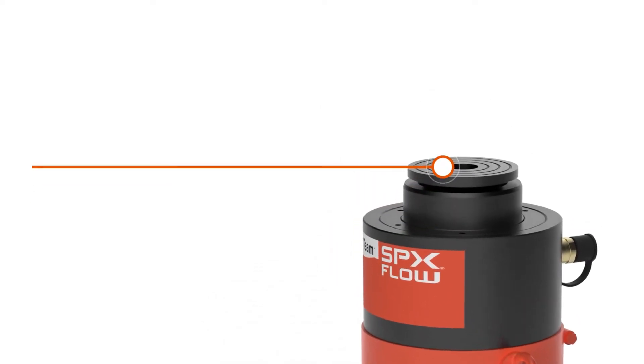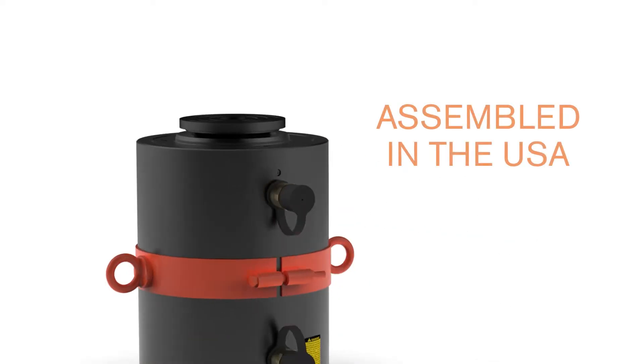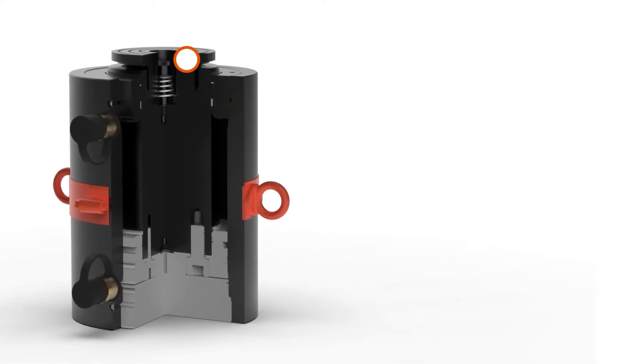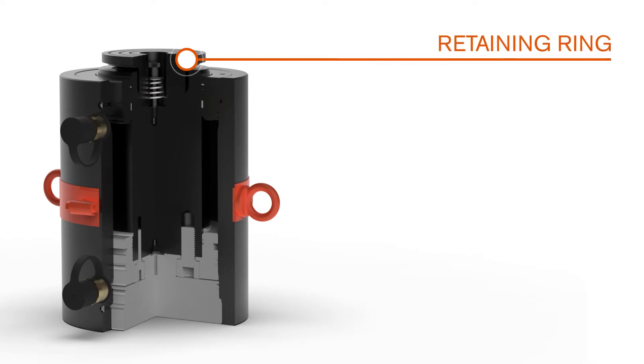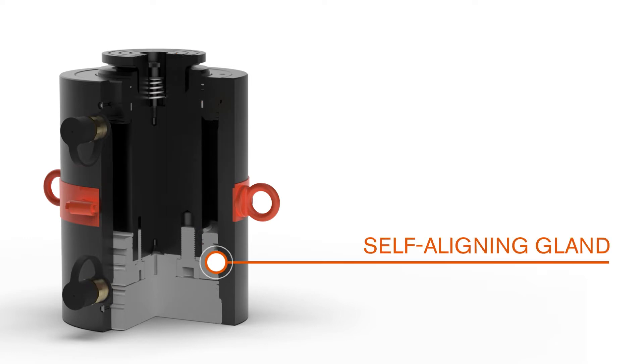The RGG and RDG Series comes standard with a patented 5-degree deep swivel cap. The robust retaining ring withstands full load and stop. The self-aligning piston gland design resists side loading.